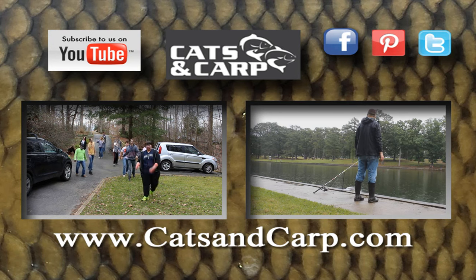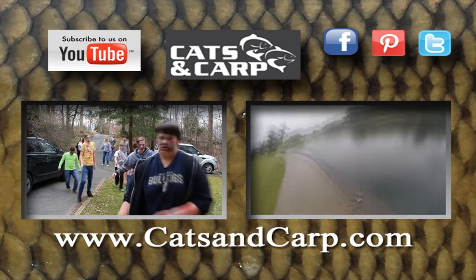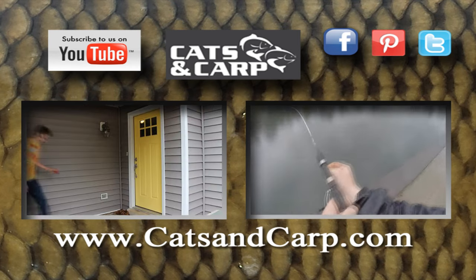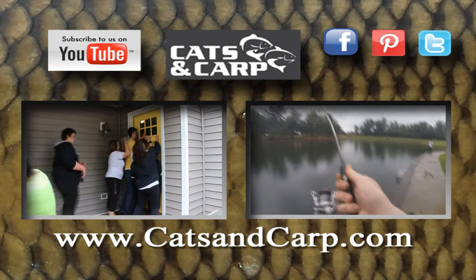But at any rate, thanks for watching. And if you like this video, check out some of our other great videos from the Catfish and Carp YouTube channel. Check out this awesome zombie apocalypse fishing challenge — you will laugh your head off. And if you want to know how to catch catfish with worms in the lake and some awesome Tommy footage, check out this video. Thanks for watching.